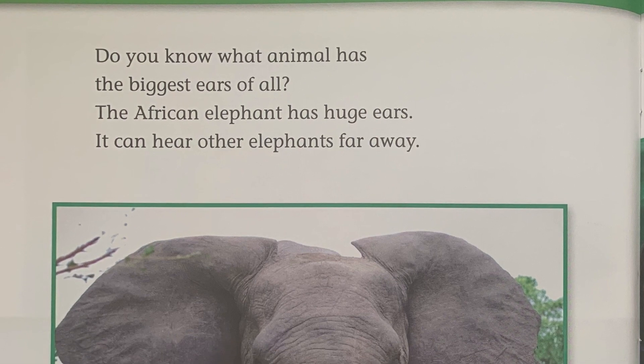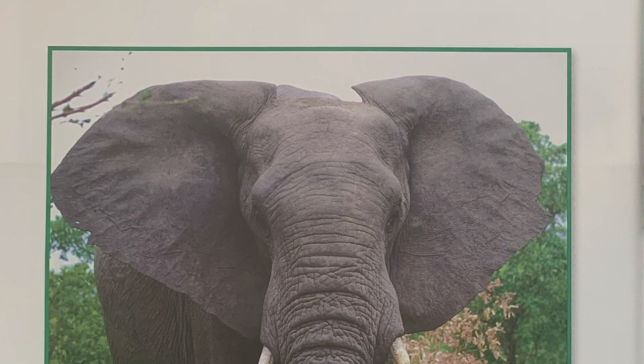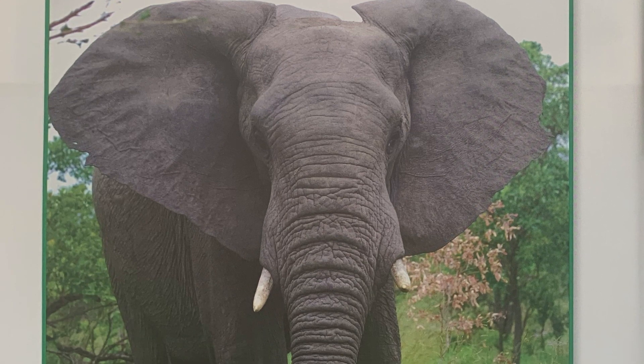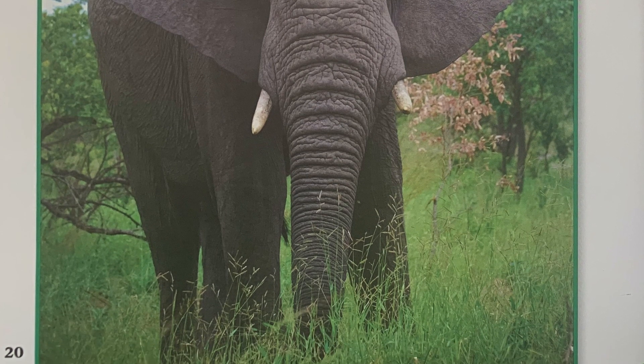Do you know what animal has the biggest ears of all? The African elephant has huge ears. It can hear other elephants far away.